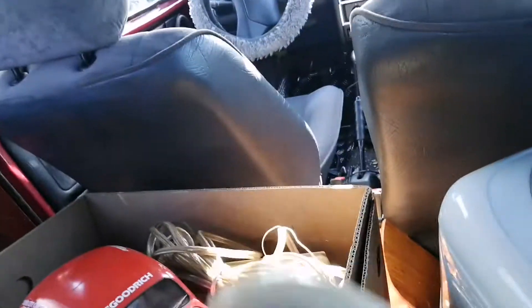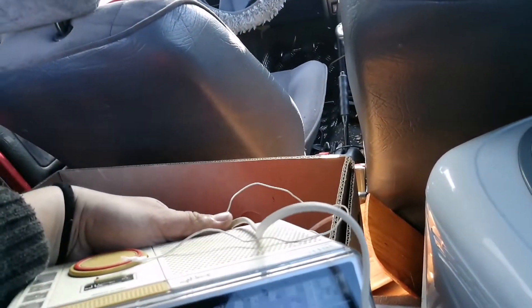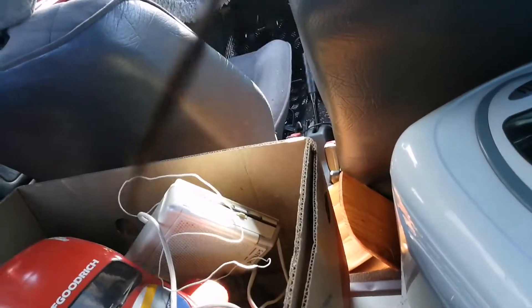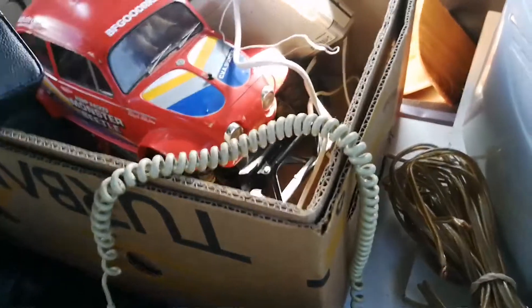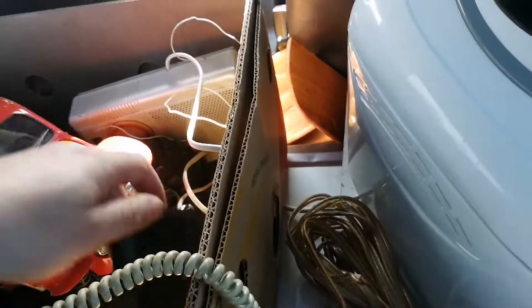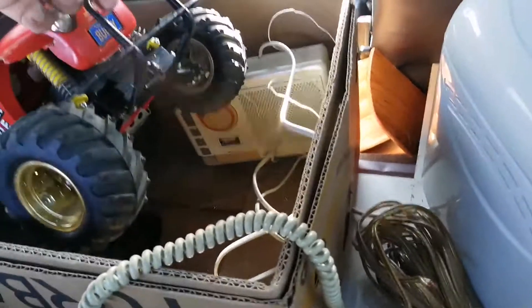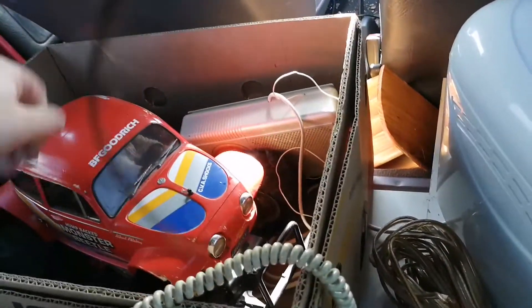I also saved this subwoofer cable, this old Philips rare radio, a digital photo camera, and this awesome device where I put my music. And this super cool remote controlled car — an awesome thing. I saved it from the crusher and from the trash.